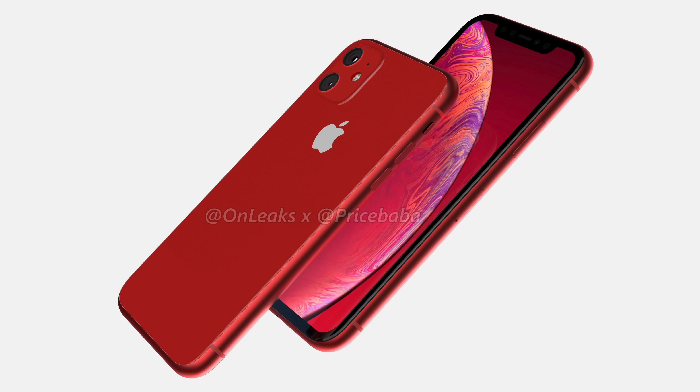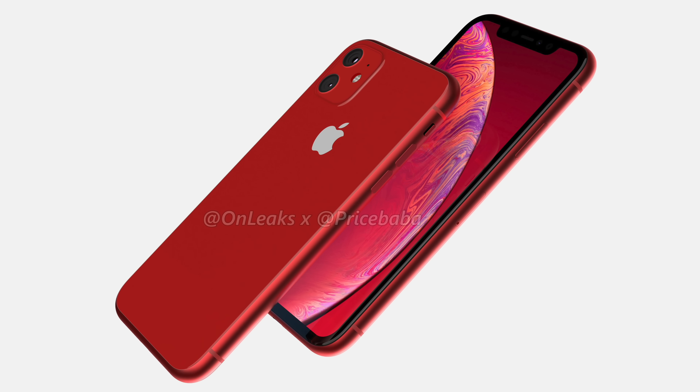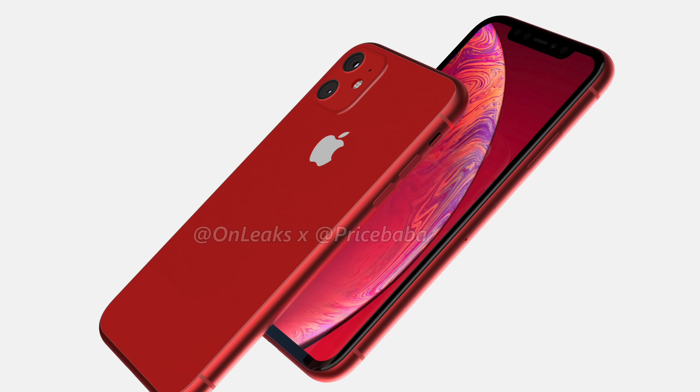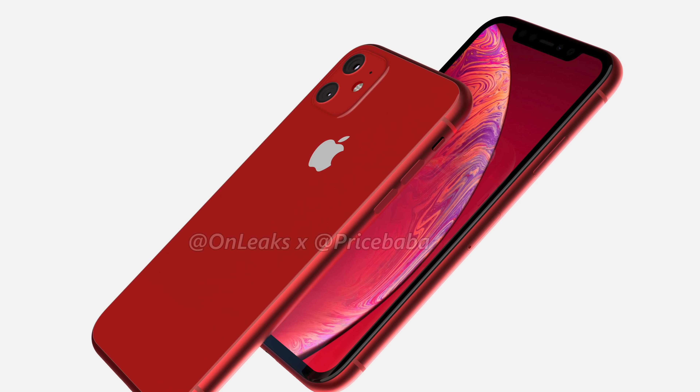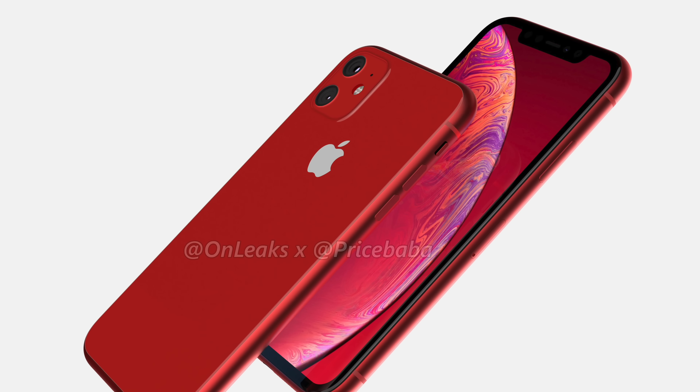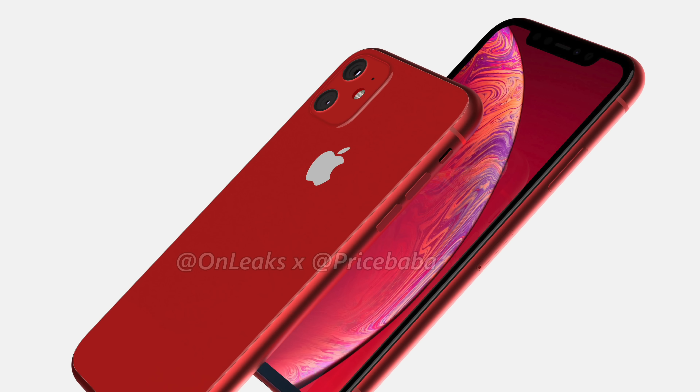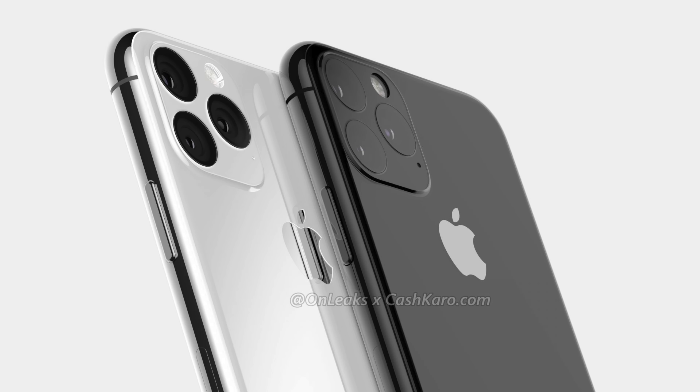Apple is probably gonna use that when they name these iPhones. There are gonna be three new models in total — two Pro models and one regular or non-Pro model. That regular model is gonna have a 6.1-inch LCD screen and look very similar to the iPhone XR, except for a square camera bump on the back, because the cameras on that phone are getting upgraded to a dual-lens system.